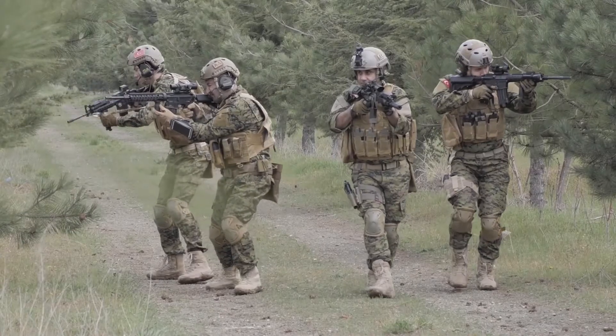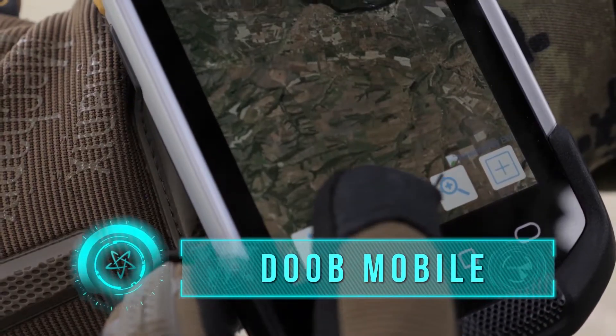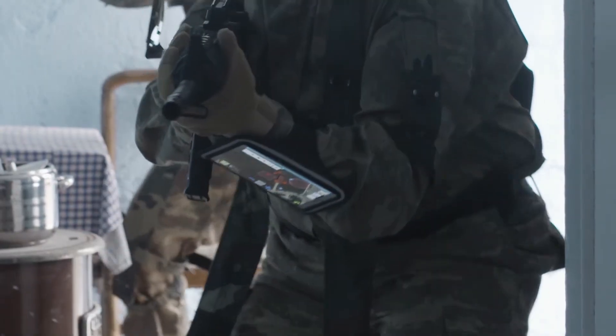DOB Mobile is a secure mobile application developed for tactical level dismounted soldiers. It provides position tracking, health and status tracking, data sharing and navigation capabilities through a secure mobile network.